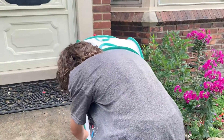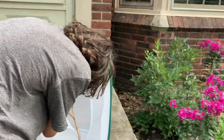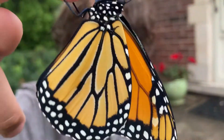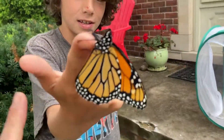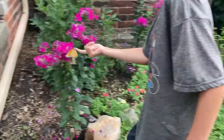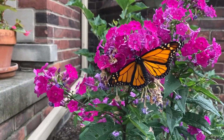Here we go. I see caterpillar poop everywhere. It's too close. Do you want to put them on a flower? It's cute.